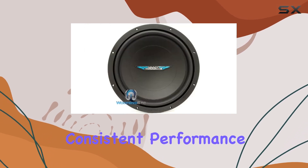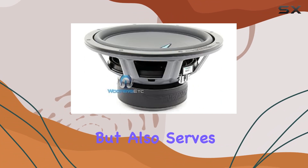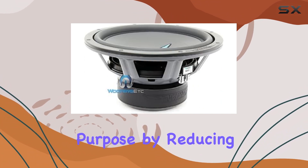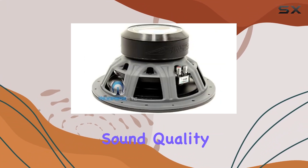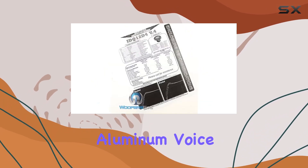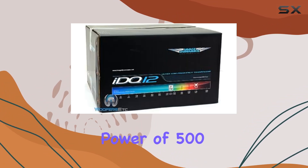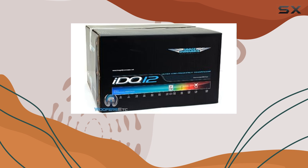The new v4 metal basket not only looks sleek but also serves a functional purpose by reducing resonance and improving overall sound quality. Under the hood, this subwoofer is powered by a high-temperature aluminum voice coil capable of handling peaks up to 1000 watts and a continuous power of 500 watts.